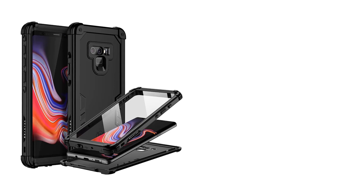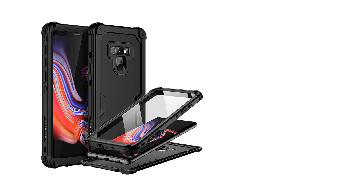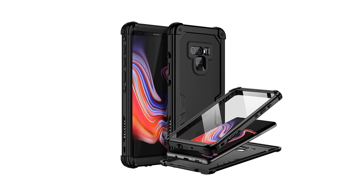Ladies and gentlemen, have you ever found yourself caught in a never-ending quest for the perfect smartphone case? Well, search no further, because today we unveil the ultimate accessory for your beloved Galaxy Note 9.